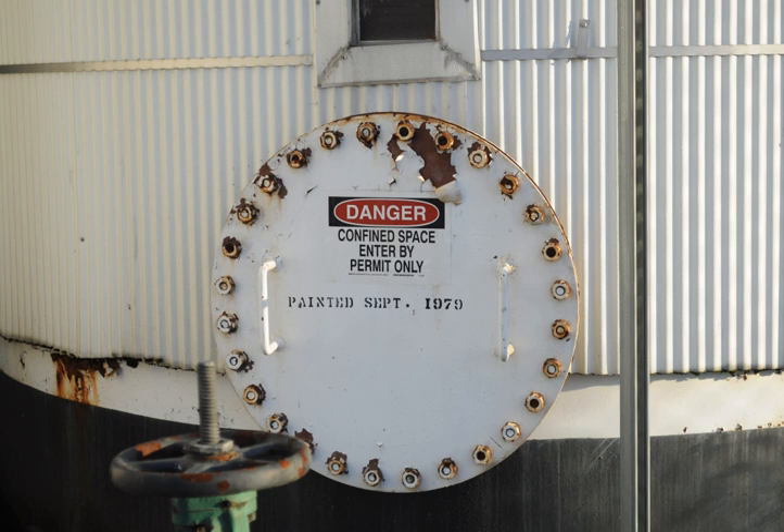A non-entry rescue involves attempting to extricate an incapacitated person without having anyone else enter the confined space. This can be done via a safety line attached to the personnel in the confined space, or by grabbing the personnel with a rope, strap, or pole and pulling them to safety. Less commonly, a non-entry rescue may be performed by passing equipment or tools to the incapacitated person, which because of the nature of the confined space, only they can effectively use.